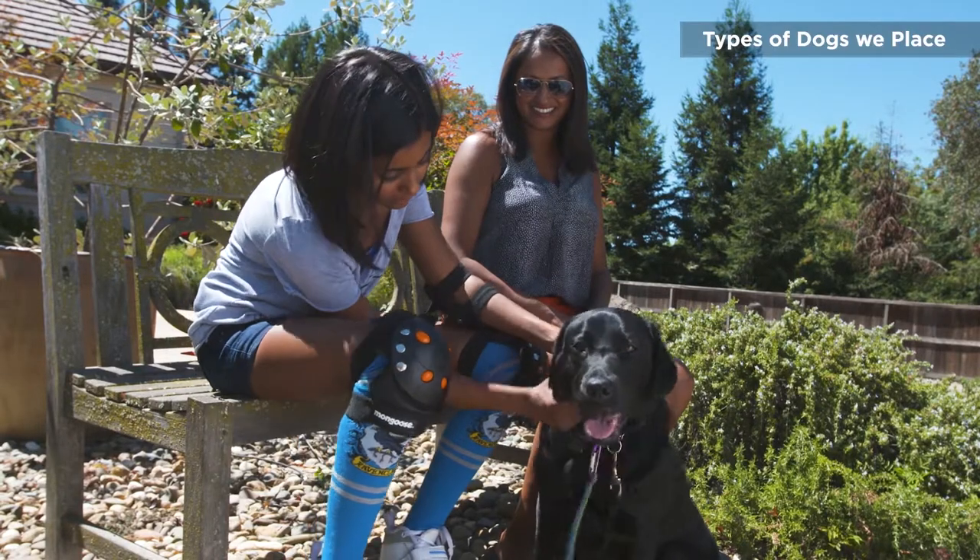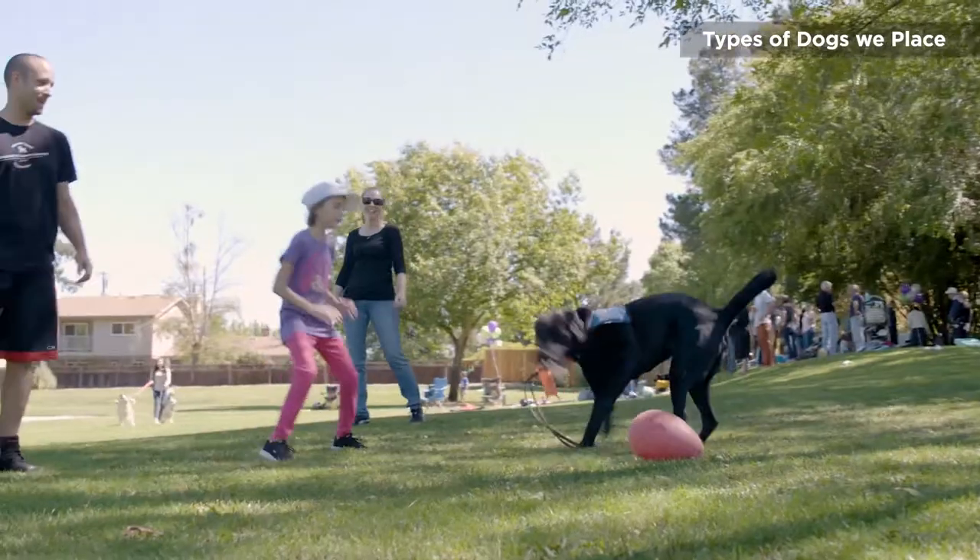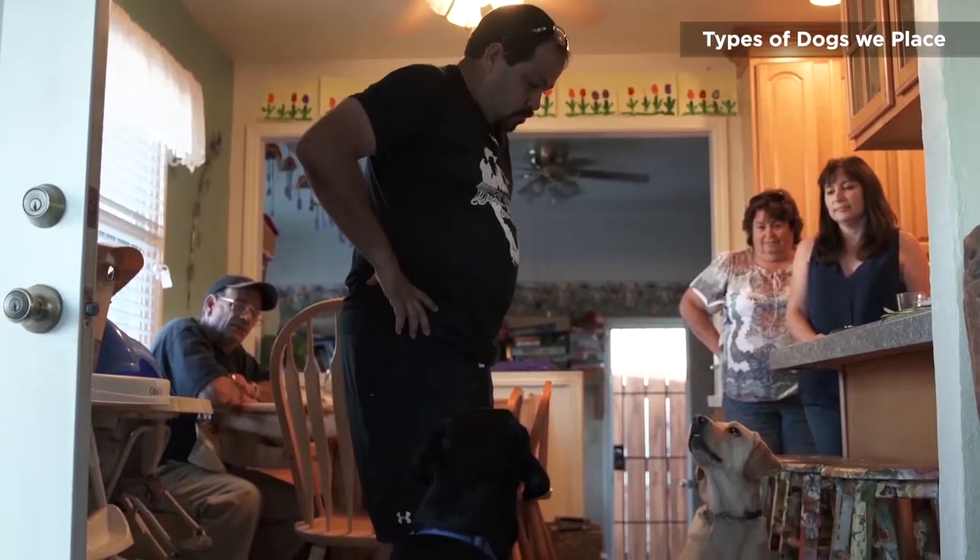Our dogs can also provide additional support beyond alerting. They can alert to a CGM alarm. When you're not feeling well, they can go and get your blood sugar meter and bring it back to you. If you test your blood sugar and it says you're 32, you can send the dog to go get your juice or glucose tabs. All of our dogs provide added emotional support, which, while not a service skill under the law, is a very real impact our dogs have on our clients and their families.